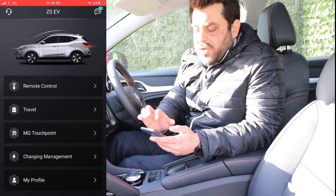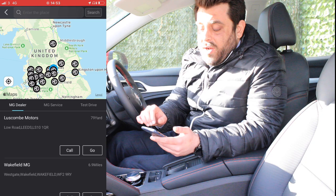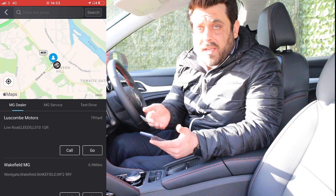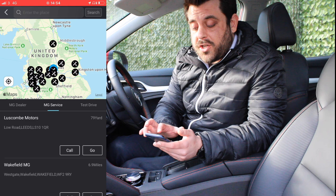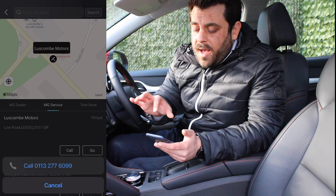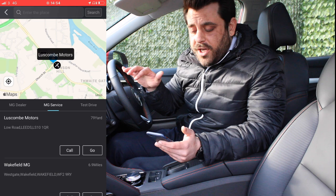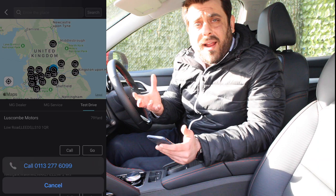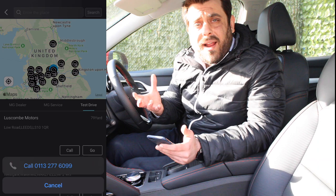Another nice feature is MG Touch Point — when you click on it, it shows nearby MG dealers where you can purchase or ask questions about a new MG, with Luscombe Motors being your first choice. Next to that is MG Service, which scans the area and shows service stations where you can take your MG for a service or MOT. Right next to that is the test drive functionality, which shows nearby locations where you can go and test drive a brand new MG you're interested in.